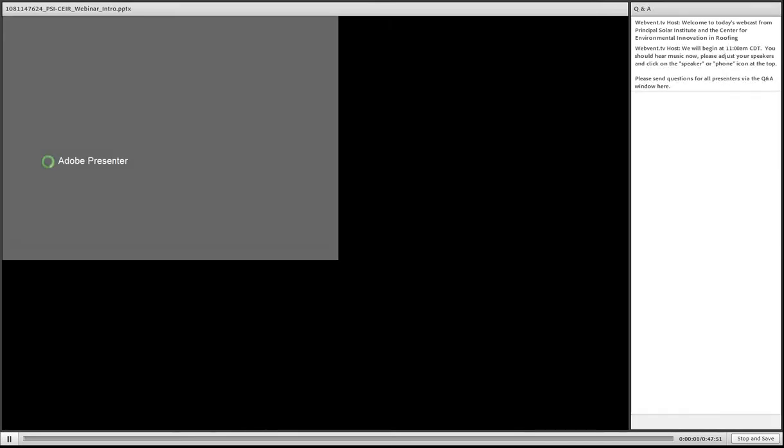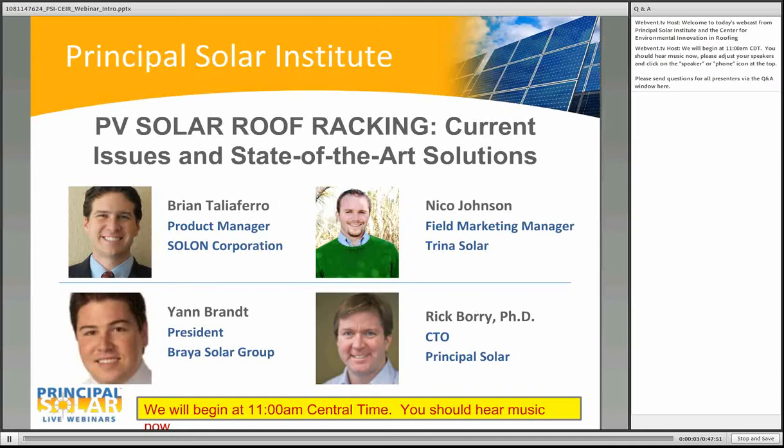Today's webinar is PV Solar Roof Racking: the Current Issues and State-of-the-Art Solutions. This webinar is part of the Principal Solar Institute webinar series for professional installers, developers, owners, and operators of solar systems. We thank the Center for Environmental Innovation in Roofing for serving as co-host today, and Solon Corporation and Trina Solar for sponsoring this webinar. Be sure to learn more about these companies by clicking on their logos to the right of your screen.